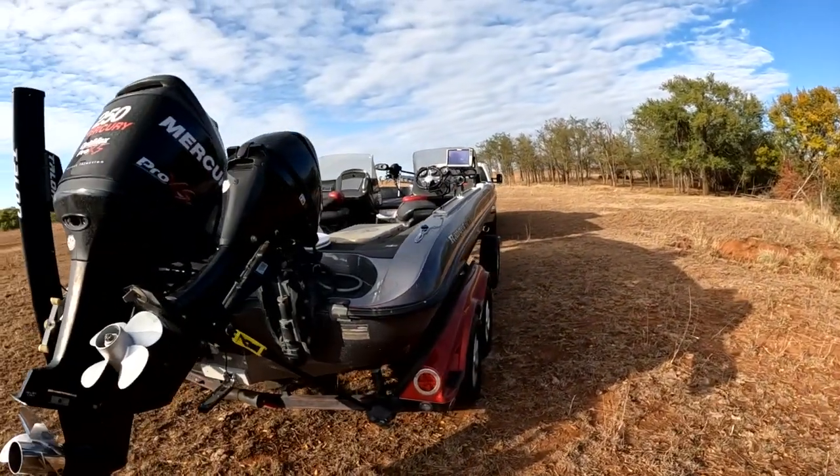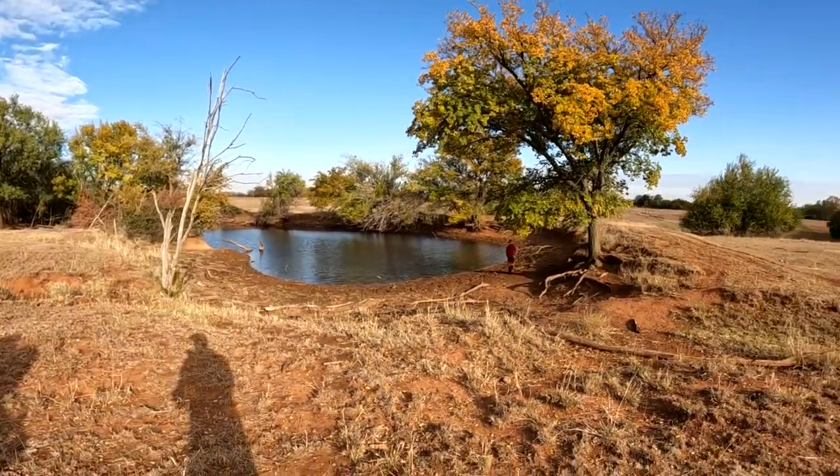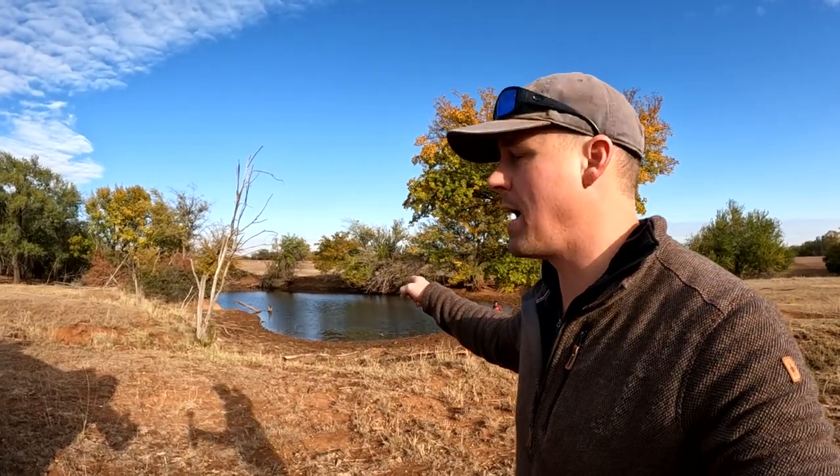Hey guys, this is James with the Boom Boys. We just got back from a lake and we're at our farm by one of our ponds. We're taking the shad and going to try something we've never done before — we're going to stock this pond behind us with our leftover shad from the lake.